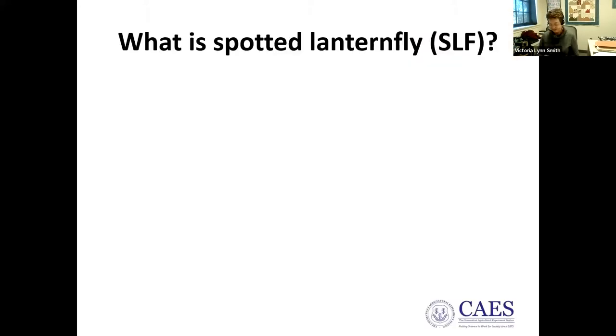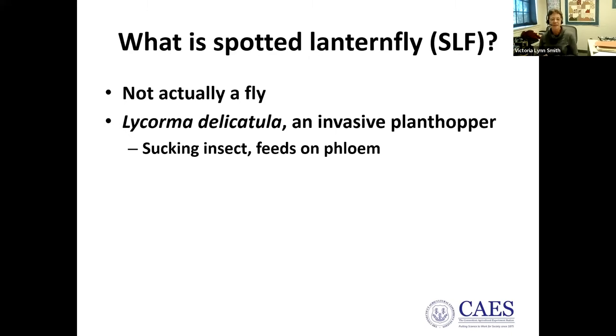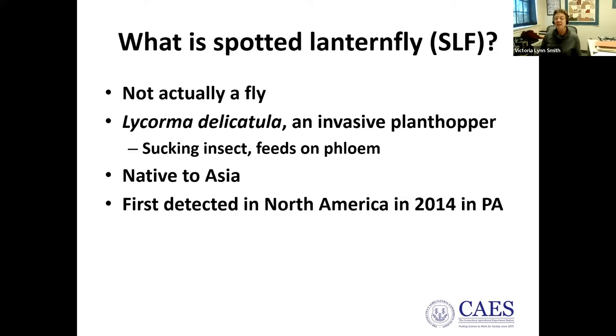What is the spotted lanternfly? It's not actually a fly — it's a large invasive plant hopper, a sucking insect that feeds on the phloem. We have many native plant hoppers but they're much smaller. The spotted lanternfly is native to Asia and arrived on this continent in 2014, entering Pennsylvania in a load of stone shipped from Korea — an unusual pathway for a plant pest.